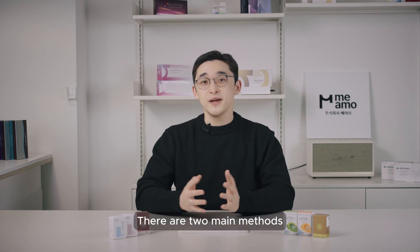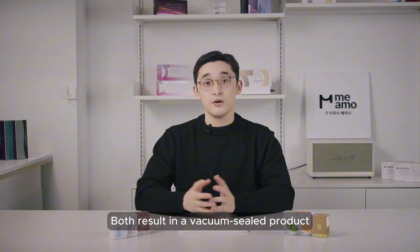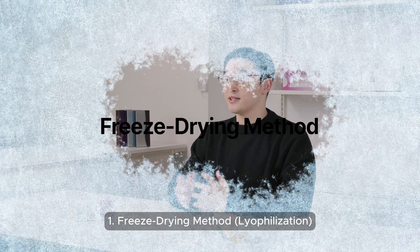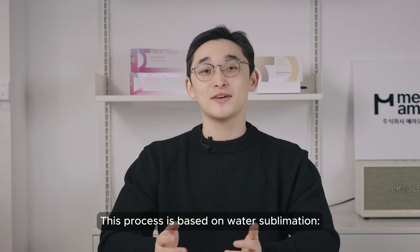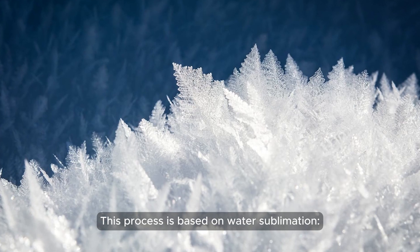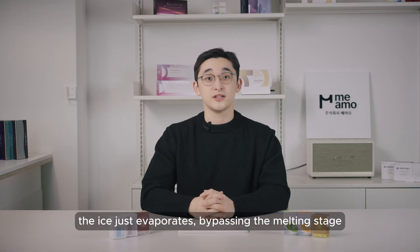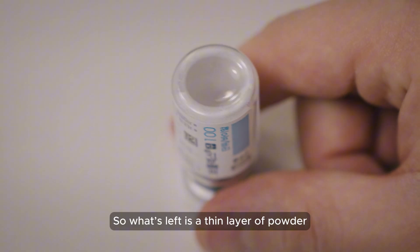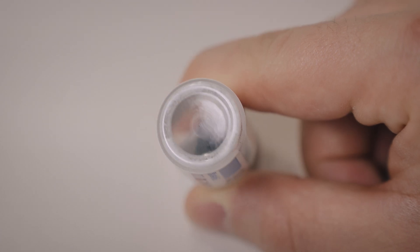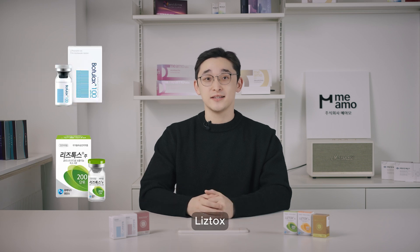There are two main methods used to remove water from botox during production, both resulting in a vacuum sealed product. The first is the freeze-drying method, or lyophilization. This process is based on water sublimation — the botulinum toxin solution is frozen at a very low temperature under low pressure, and the ice evaporates by bypassing the melting stage, leaving behind a very thin layer of powder. Examples of brands using this method are Botulax, Listox, and Rentox.